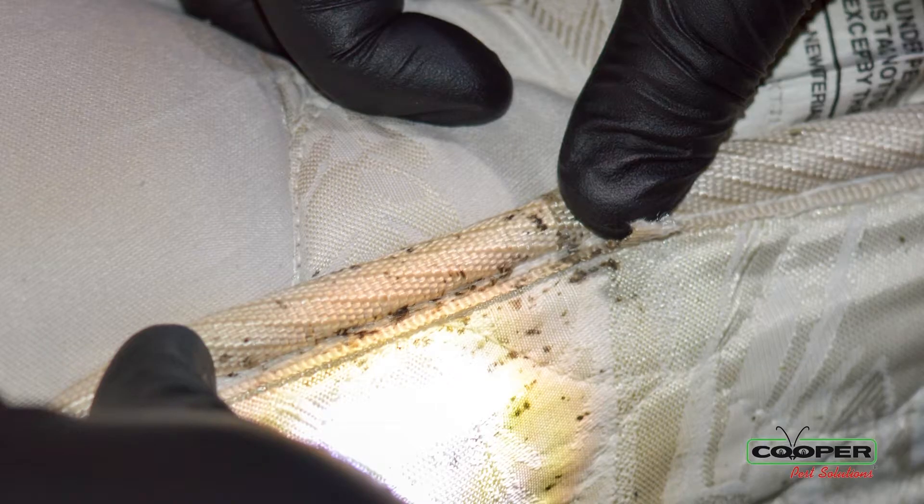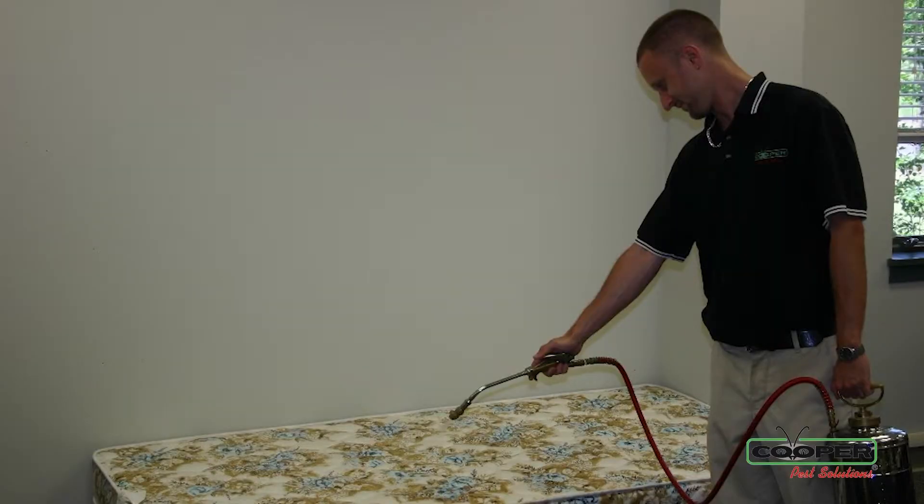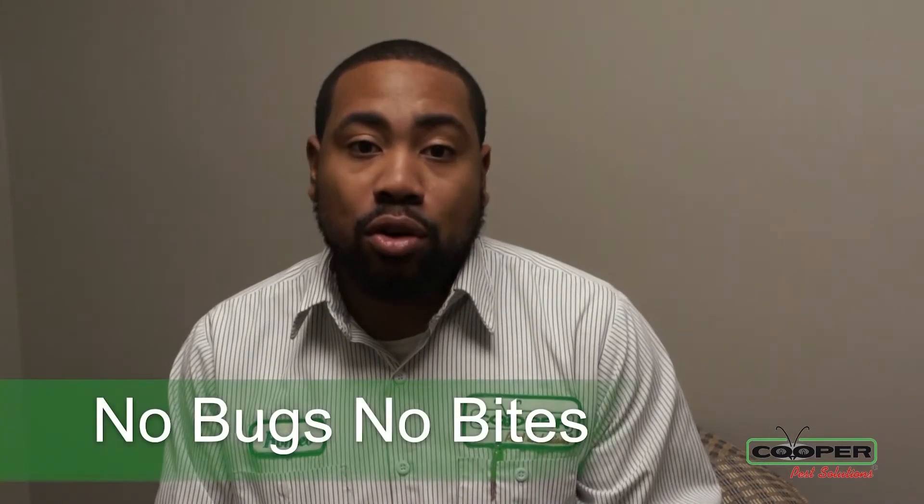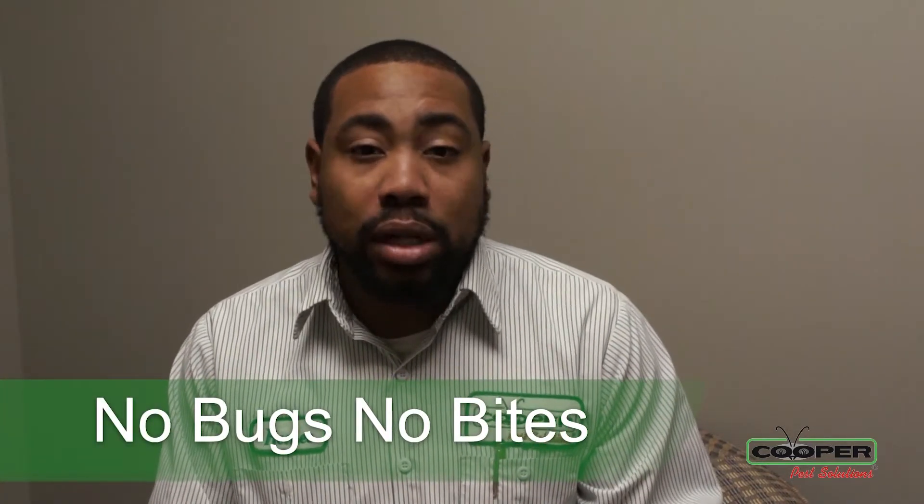Why? Because these places are your resting areas — places that you come home, you sleep at night, you relax on your couch. These are places that bed bugs are going to live and multiply. And our goal is no bugs, no bites, as quickly as possible.